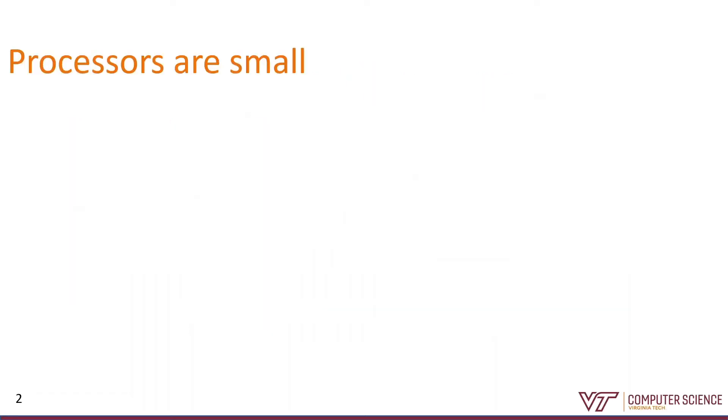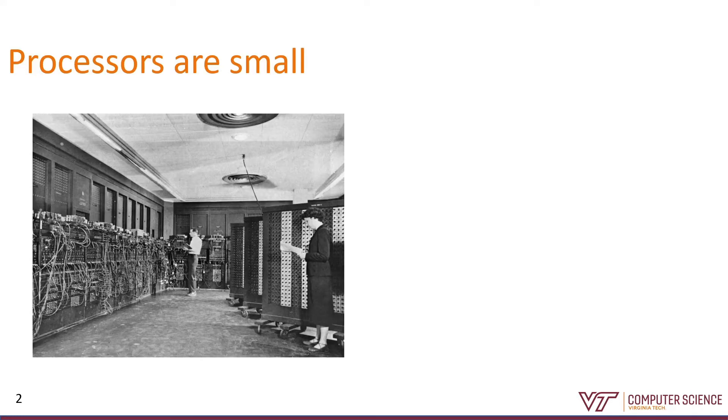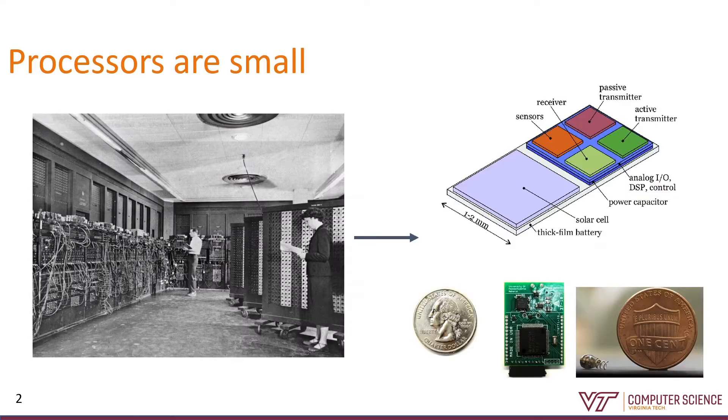As a general historical trend, processors are shrinking. First computers took up an entire room, but microcontrollers today can be a couple millimeters on a side. As these devices are getting smaller and cheaper, they're also consuming less power. This opens the door for a lot of new applications in different fields, things like wirelessly powered devices, smart tags and smart dust, and computational medical implants.